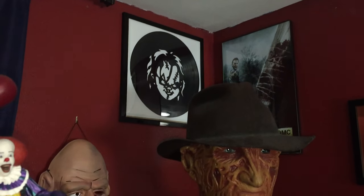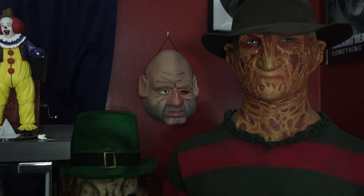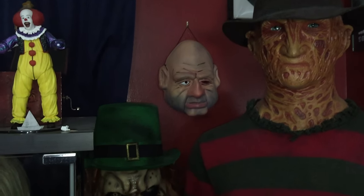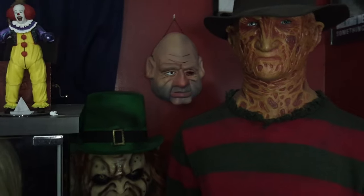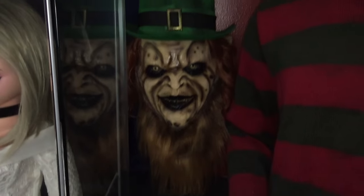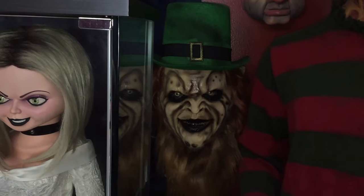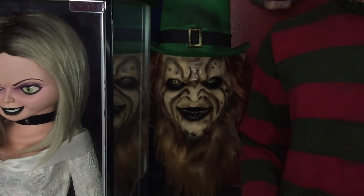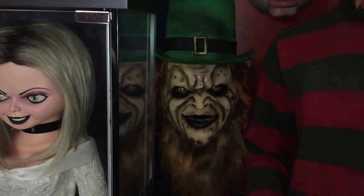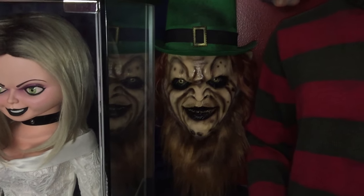Behind his head I've got a Walking Dead poster and this cool record that somebody made with Chucky's face — got that at a convention. Right here I have a Pinhead from Puppet Master mask — super cool, you've got to have Pinhead. Right here is a Leprechaun head bust — I like to call it a Leprechaun-inspired bust because it doesn't really capture the likeness of either Warwick Davis or Linden Porco; it's somewhere in the middle.